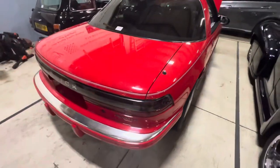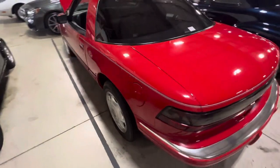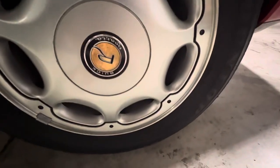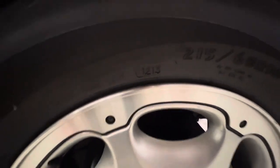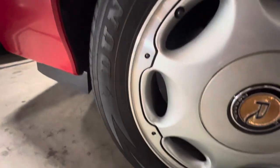Overall the paint shows very, very well for the age. Obviously if you get up close you're going to see some slight swirling just from washing the car and normal wear and tear. Wheels are in good condition. Tires have a lot of tread. Looks like last month of 2013 on the date code, but I'm not seeing any dry rot or anything like that.